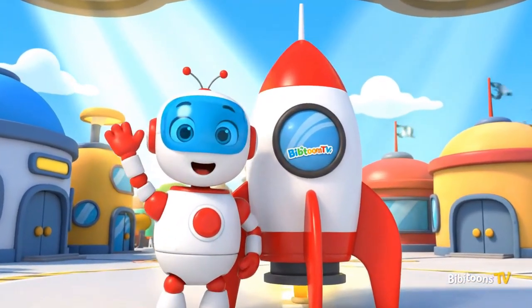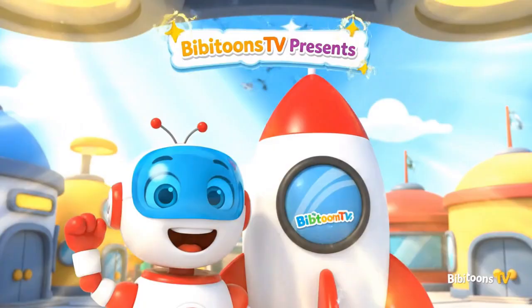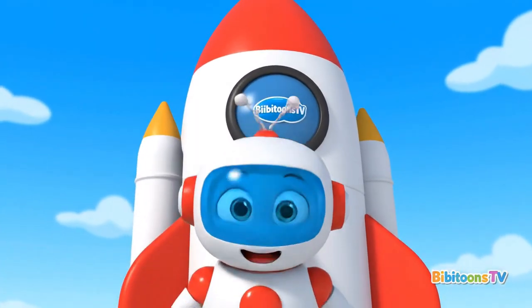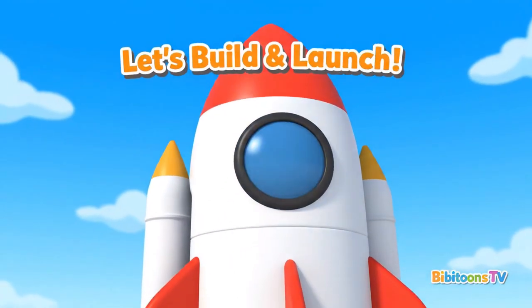Hi, friends! I'm Bebo. Welcome to BB Toons TV. Today, we'll build a rocket and blast into space. Are you ready? Let's build our rocket together and launch it into space.